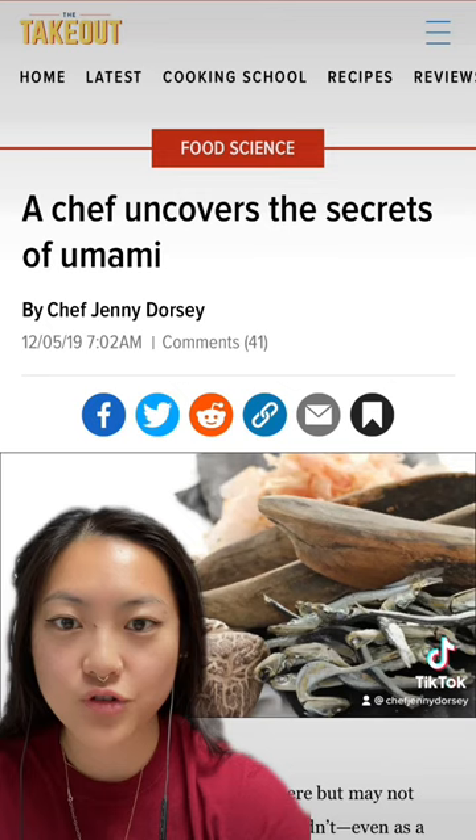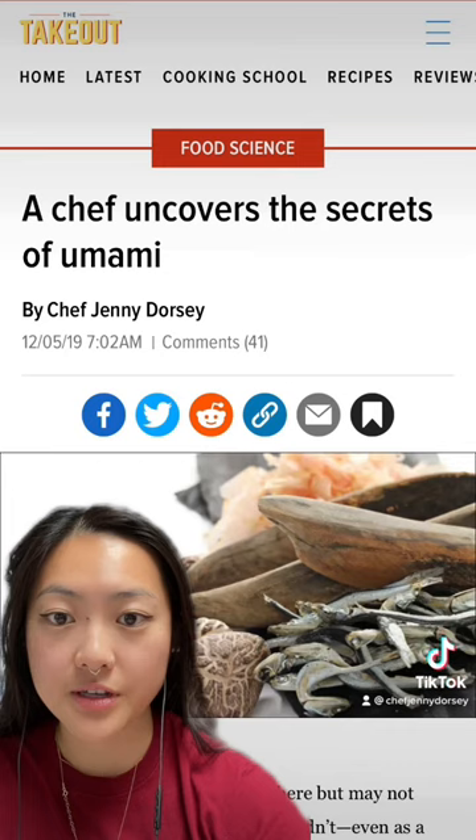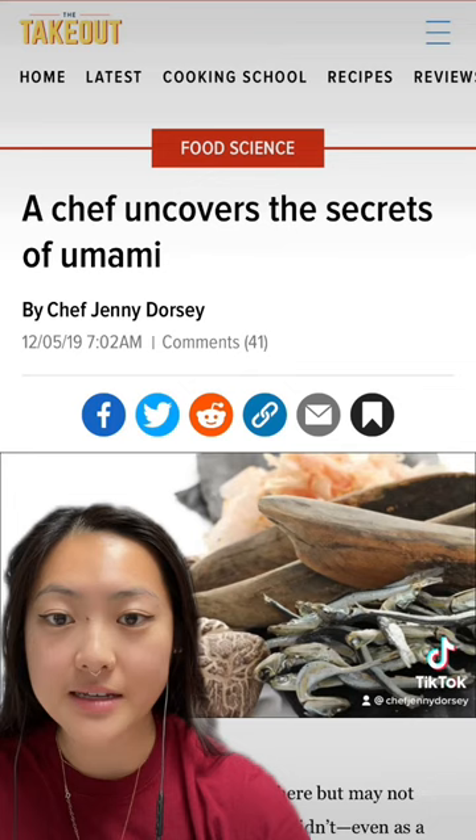Umami isn't limited to food either. Fermented beverages like beer, wine, and sake all develop glutamate during the fermentation process. Sake in particular, which is made from steamed rice and koji mold, has been found to have the highest number of freed amino acids of the three.